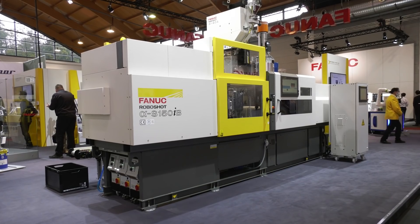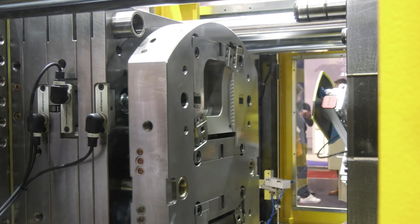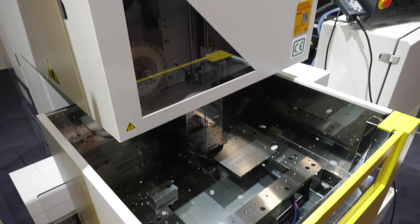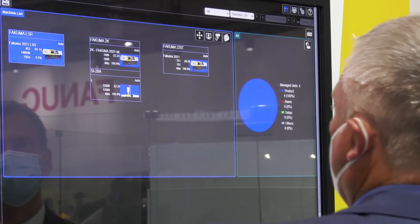At Fakuma 2021, we're on the FANUC stand. It's all about injection molding — the RoboShot, the latest iterations of their machines, the SIB. We've also got an EDM machine, the CIC. But it's not about hardware; you need some great software. So work your magic with this software. What have we got here, Darren?